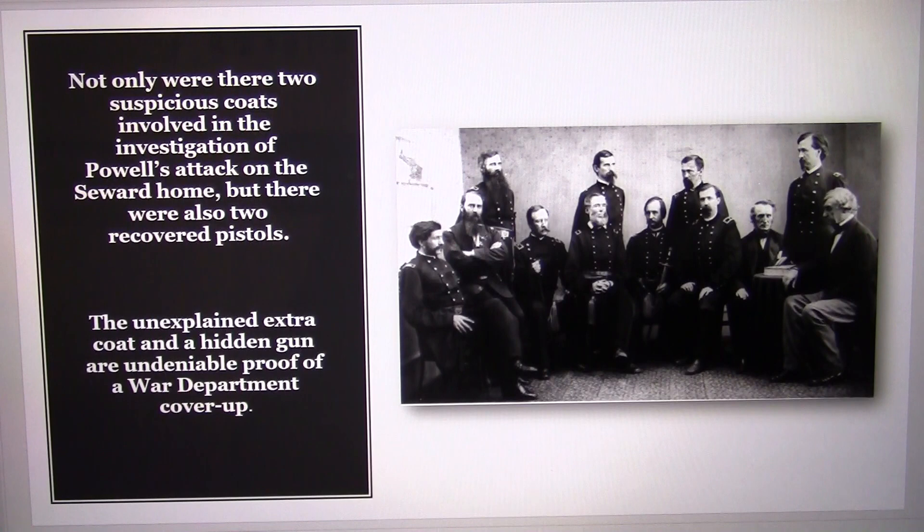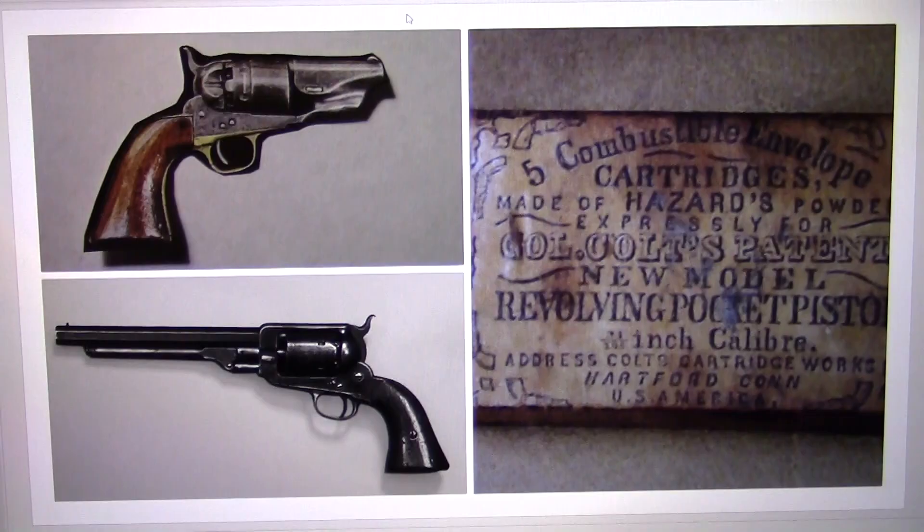The unexplained extra coat and a hidden gun are undeniable proof of a War Department cover-up. These are the two pistols recovered during the investigation of Powell's attack on the Seward home, but only one of these pistols was used as trial evidence. This is a box of Colt cartridges found in Powell's coat pocket, and they go to this Colt pistol right here. But this pistol was not presented — it was hidden.